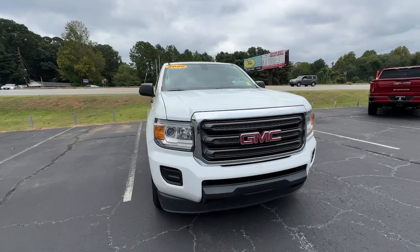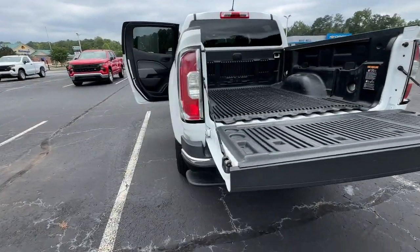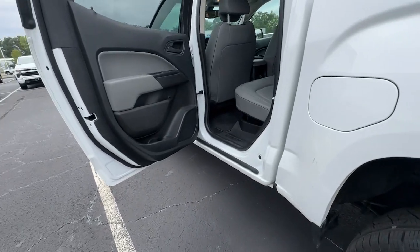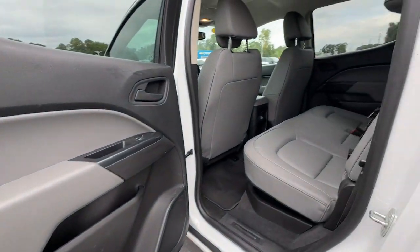These are just some of the great options this vehicle comes with: keyless entry, backup camera, Bluetooth connection, aluminum wheels, Wi-Fi hotspot, power driver seat, stability control, vehicle anti-theft system, rear-wheel drive, and traction control.